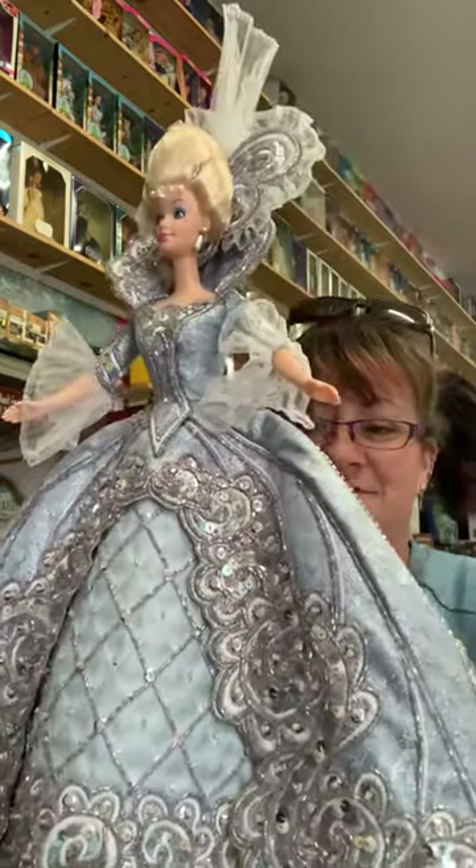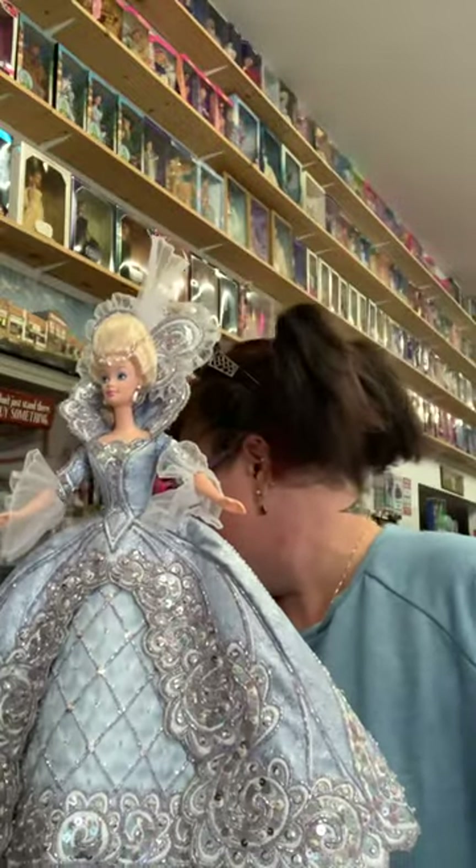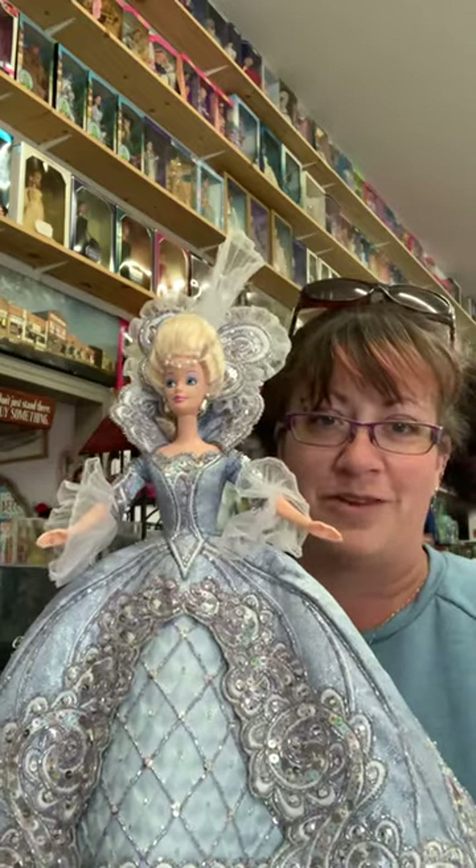I don't even have the original stand for her. I've got her on a holiday Barbie stand, just so I can keep her on display with the rest of them.